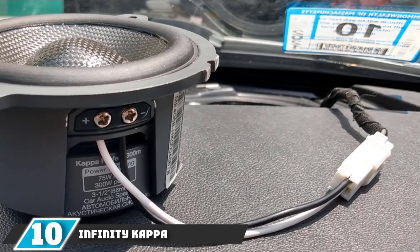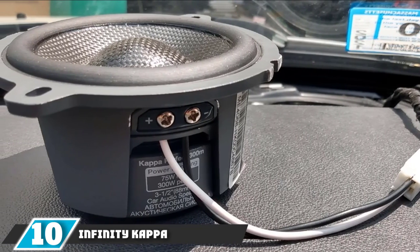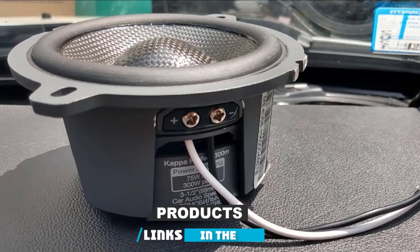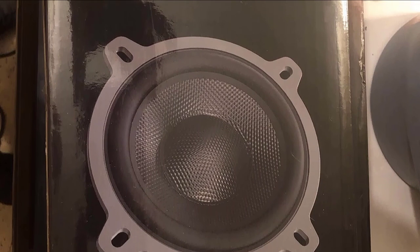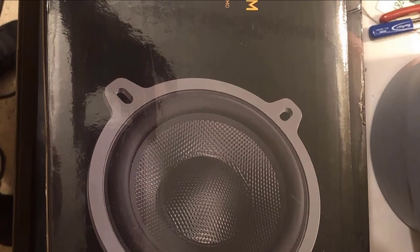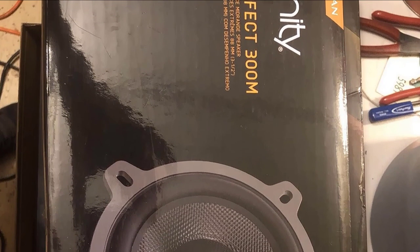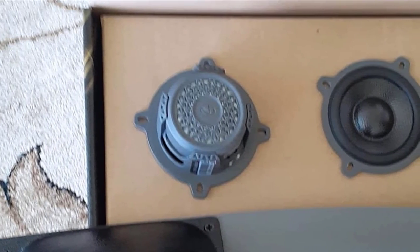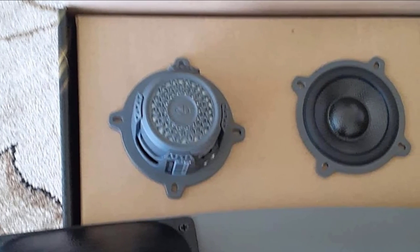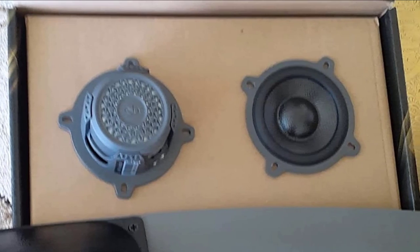Finally, the number 10 position is dominated by Infinity Kappa Perfect 300M 3-1/2-inch Component Midrange Speaker. The Perfect series from Infinity Kappa is their flagship line of speakers. Infinity Kappa takes pride in their accurate-sounding speakers. The speakers don't get distorted even at high volumes and have a unique sound signature. The Infinity Kappa is an amazing choice for cars, with subwoofers that are balanced and produce punchy bass, sure to be pleasing and get the party mood going.